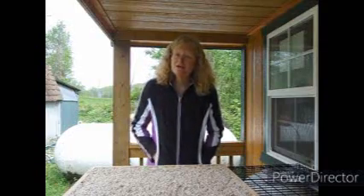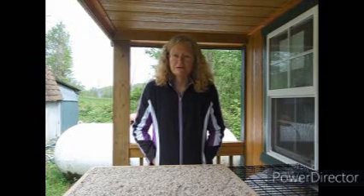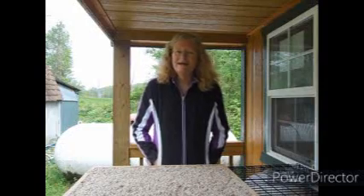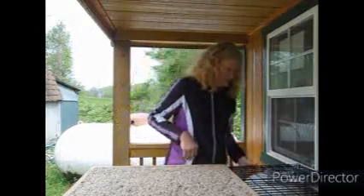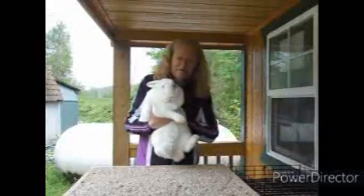What I'm bringing to you today is a herd addition edition. In my last video, I told you I purchased a new doe and brought her home, and that I would introduce her to you. So I'm going to do that today. So if you would, please welcome this lovely lady.